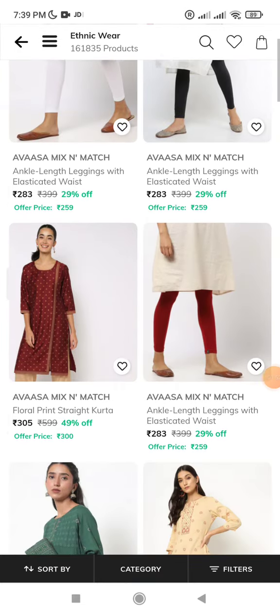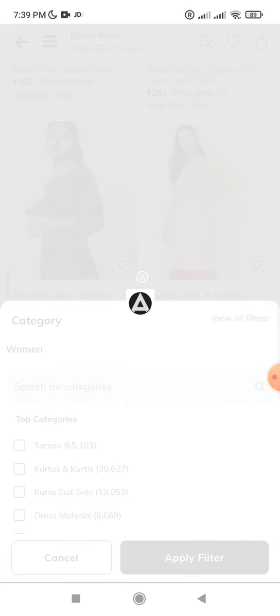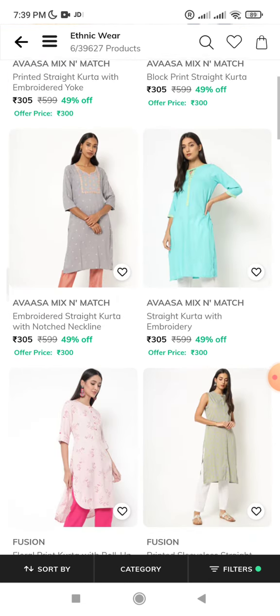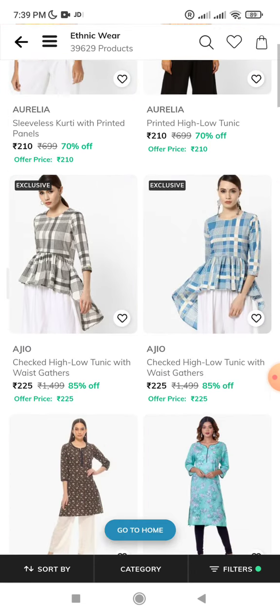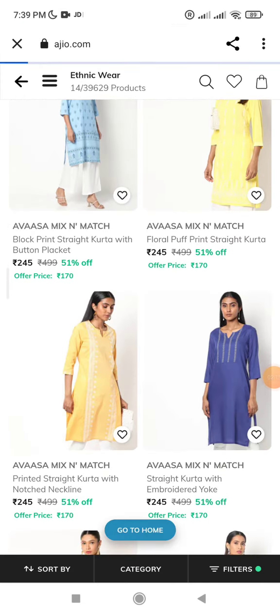Here we can add two products. I am changing the product and will filter the same products. Sort by lowest price. I will add this product to bag — the price is around 170 rupees. It is 150 to 169 rupees. This is the equal price. There are discounts in this video.